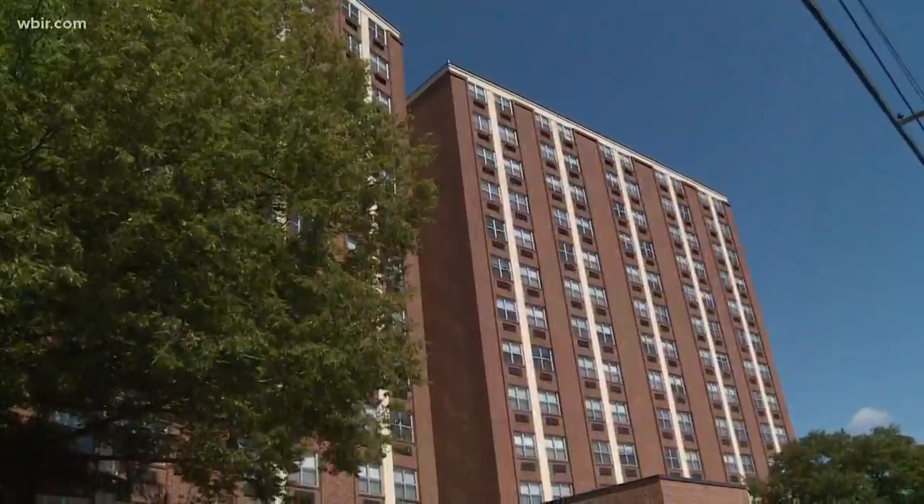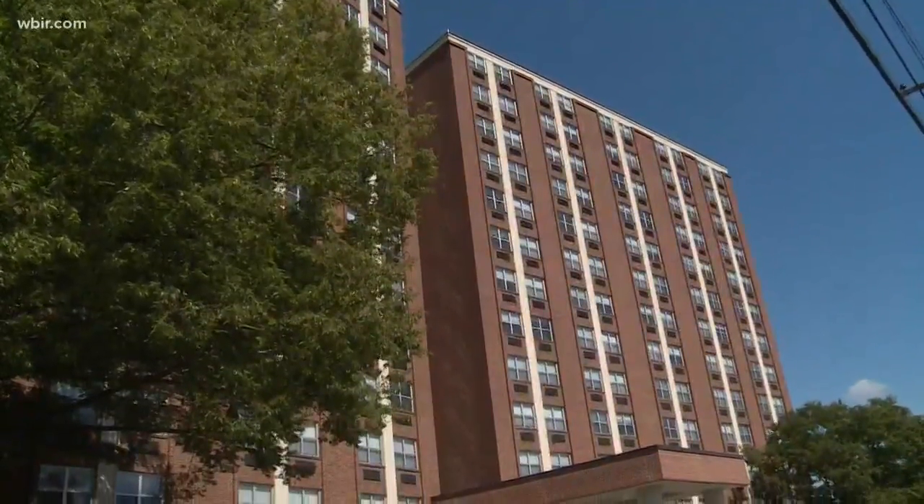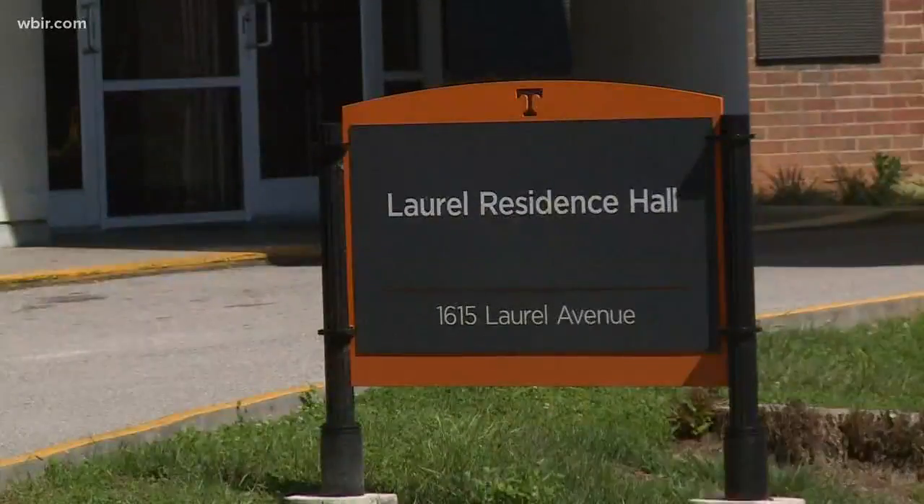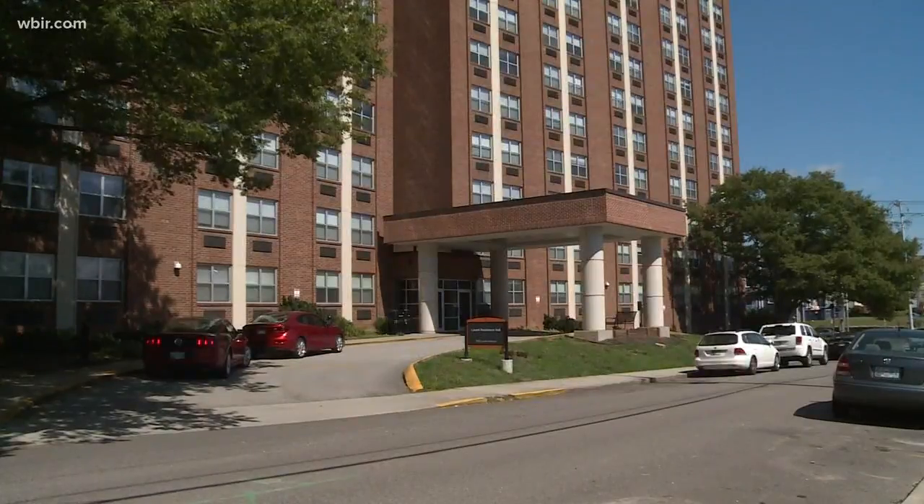UT will also reopen Laurel Hall, which closed back in the fall after crews found mold inside. UT says it was a major renovation to the dorm, including new HVAC, finishes, flooring, and paint.